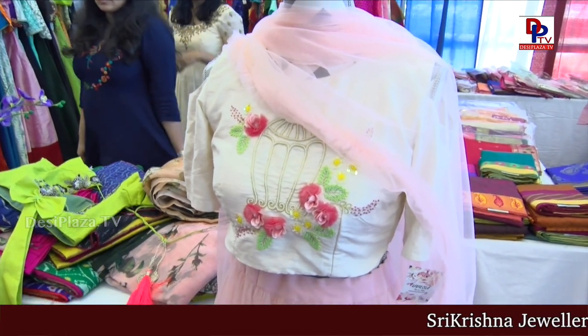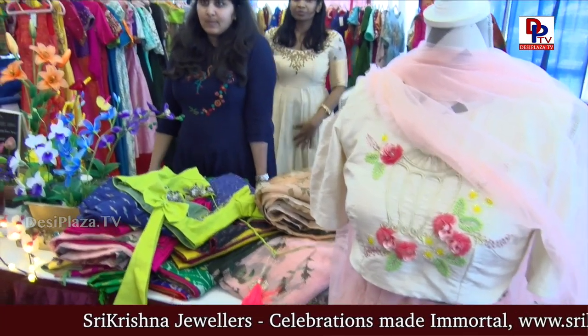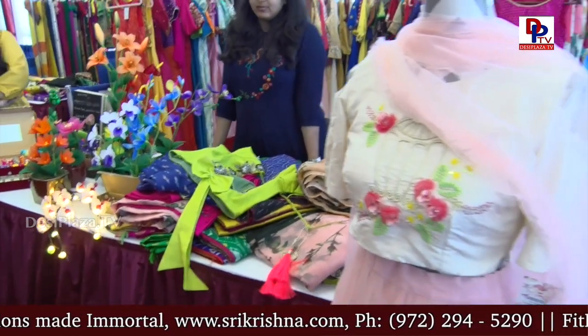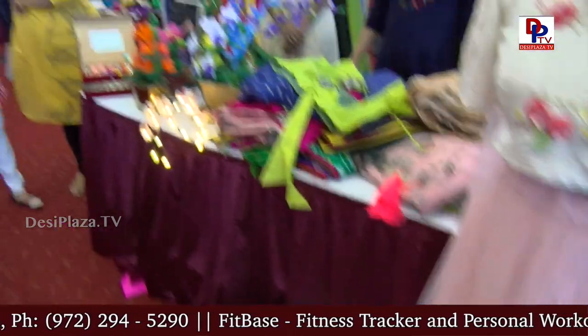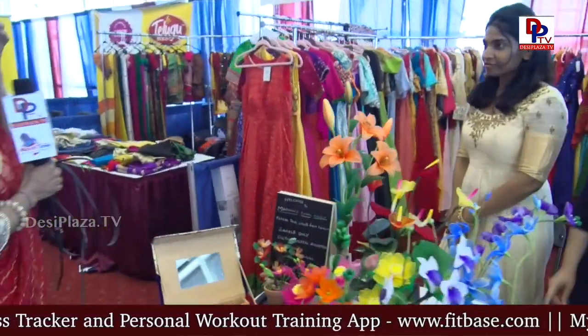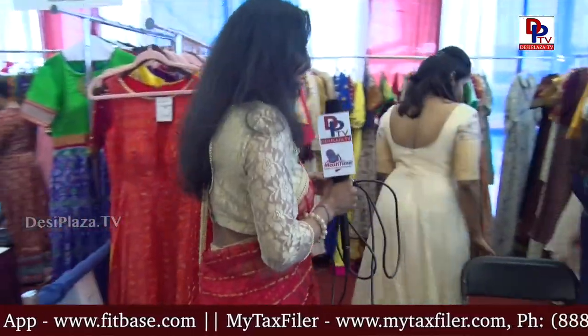This is a very pretty pastel pink top with beautiful flowers on the top — a crop top, it is very cute. You should come visit the booth. This booth is at ATC, at the American Telugu Convention.